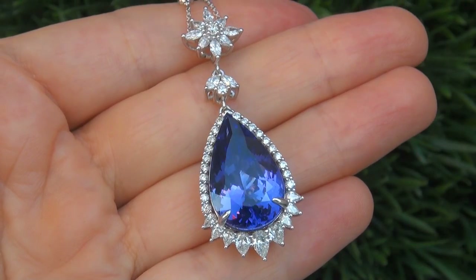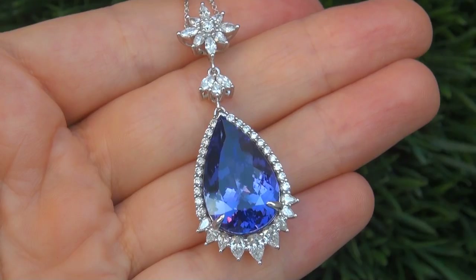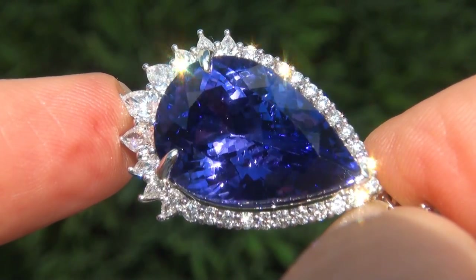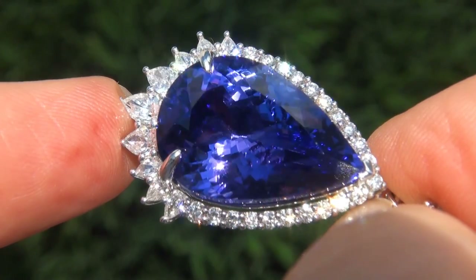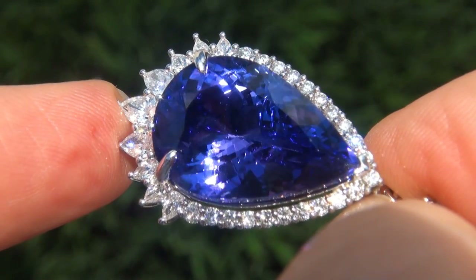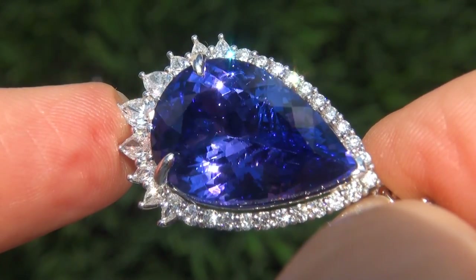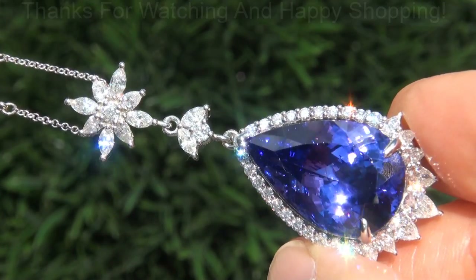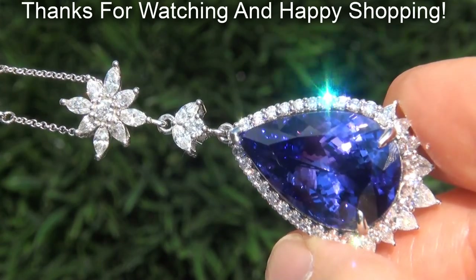To meet our consignor, please view the next video below. Certified Jewelry offers white glove service which includes free same-day FedEx shipping. We are so confident that you'll be completely delighted with your purchase that we insist on paying for the return shipping if you choose to send it back. Thanks for watching and happy shopping.